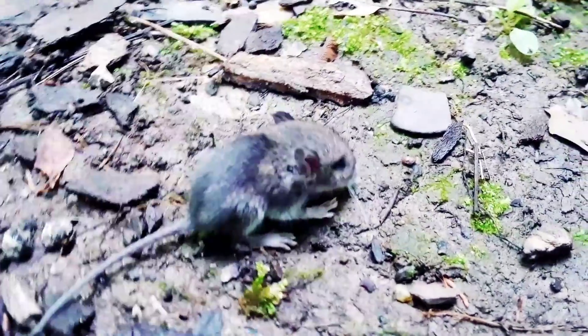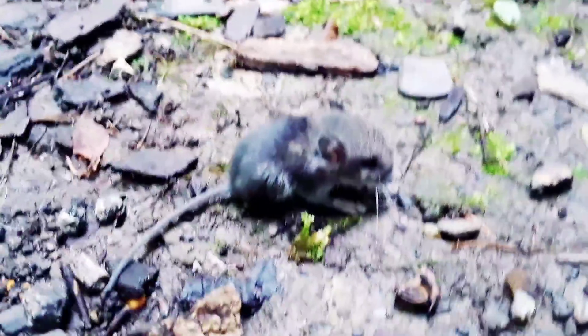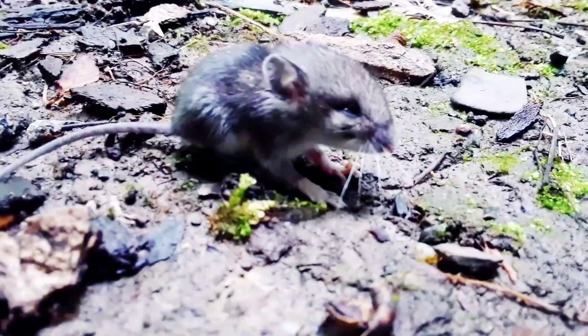We found a house mouse right at the forest edge. This is a gray rodent with rounded ears and an almost hairless tail. Globally distributed, which means it can be found worldwide.